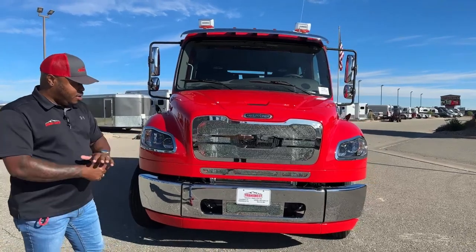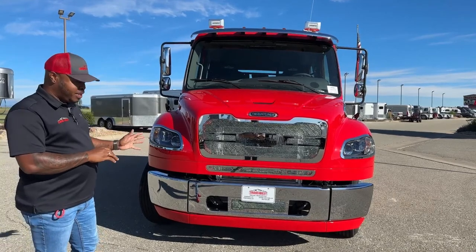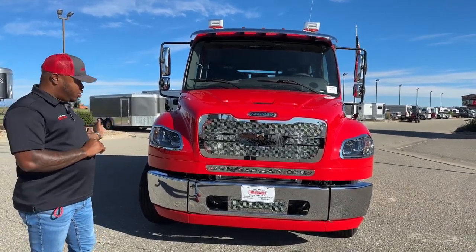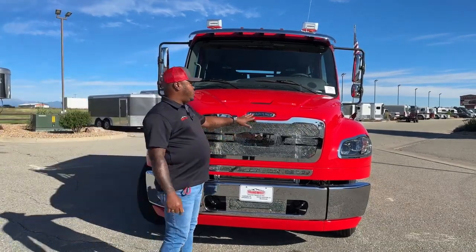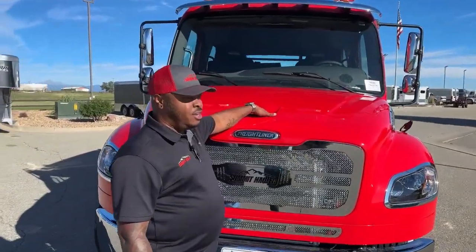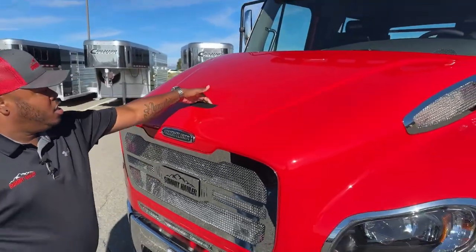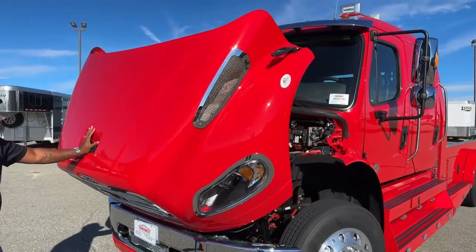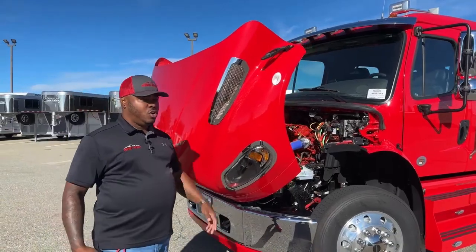One of the cool things about the Freightliner is that three-piece bumper - if you are in an accident or you damage any piece of that bumper, you can replace that particular piece; you don't have to replace the whole bumper. If you come a little bit closer, you'll see a little notch in the hood - that's a little handle that helps you open up that hood. There are two straps on either side of that hood that hold it down, and even a younger kid could actually pull this open - very easy to open and close.